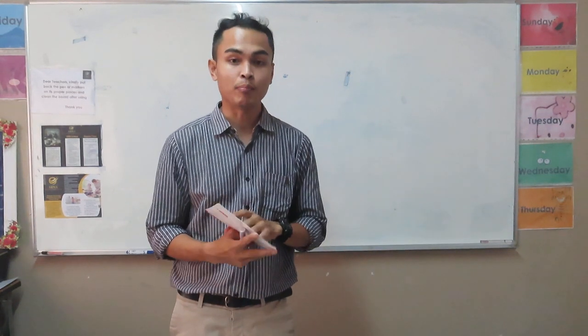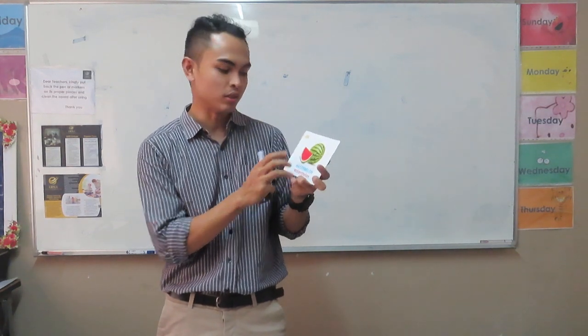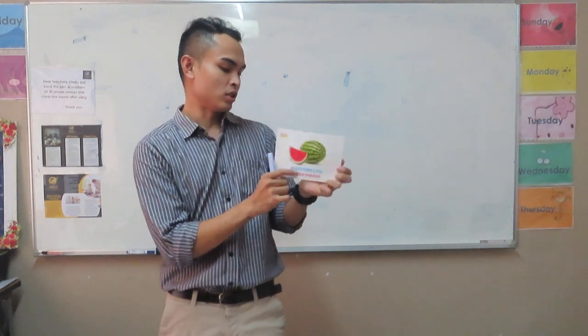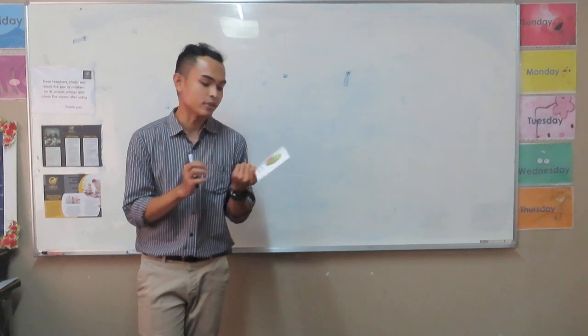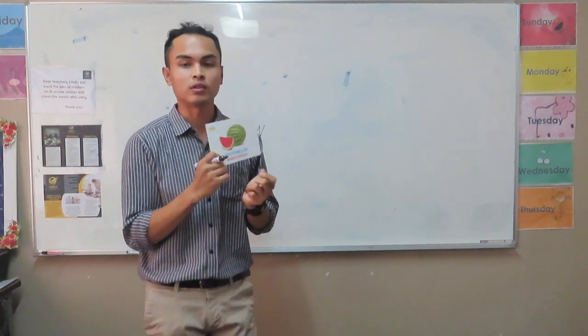Our lesson for today is about fruits. Who loves fruits? Our first fruit is watermelon. Do you love watermelon? What is the color of the watermelon? Very good. It's red on the inside. Can you eat the green part of the watermelon? No. Very good. So what is the first letter of the word watermelon? It's W. Very good.